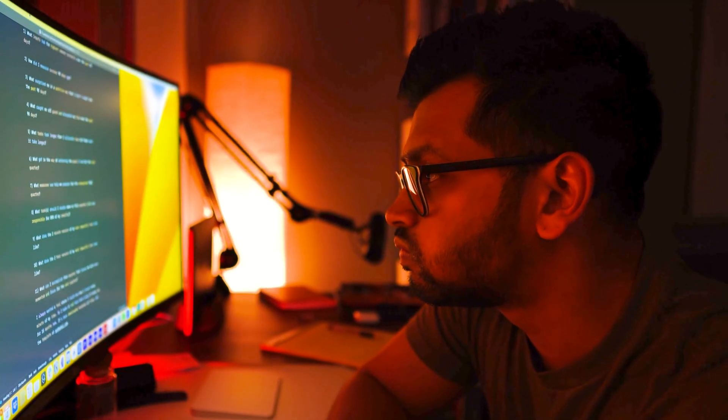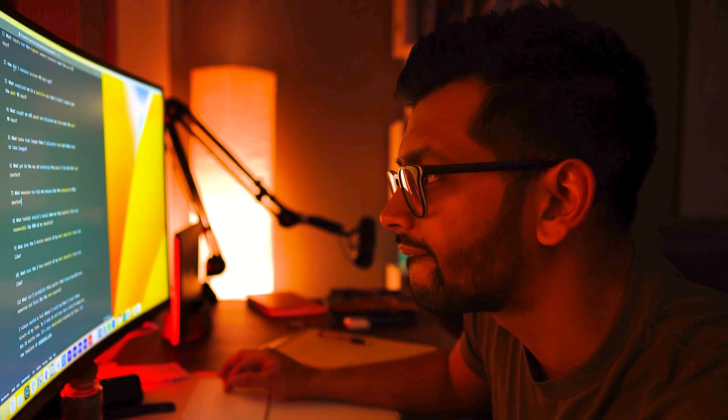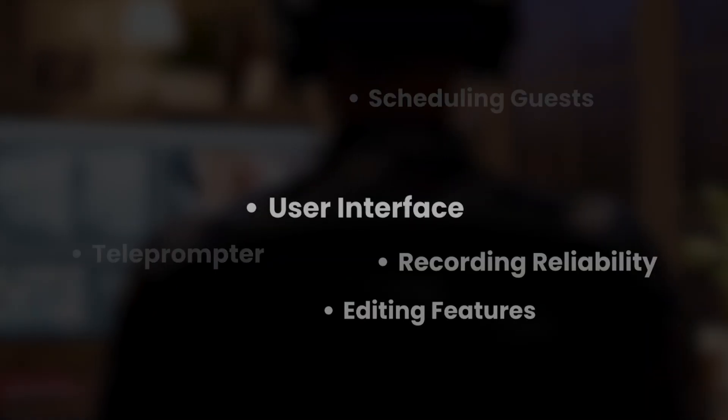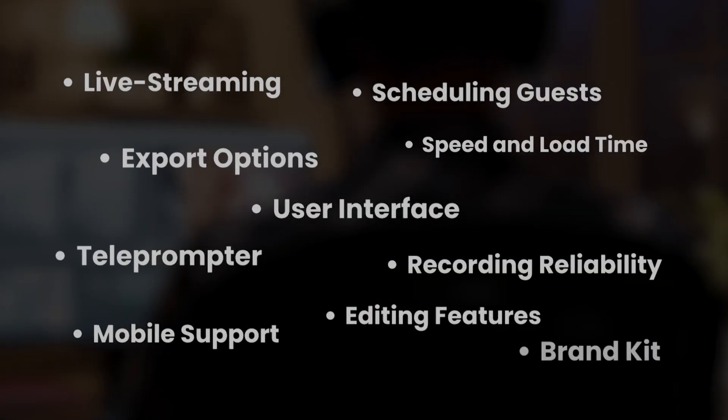If you're overwhelmed every time you open up the tools that you need, that friction is enough to throw you off course once the motivation of being a new show starts to wear off. So I'm going to compare Riverside versus Descript across 15 categories that I think are important to consider for beginners who are looking to record their podcasts remotely.